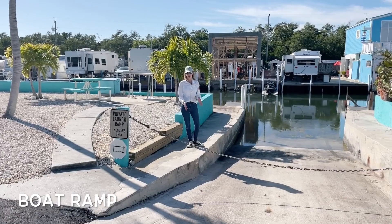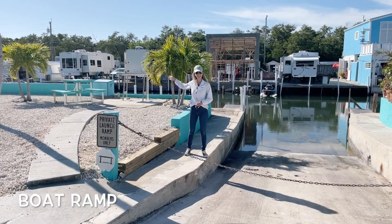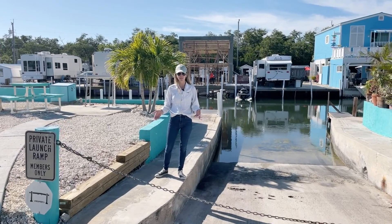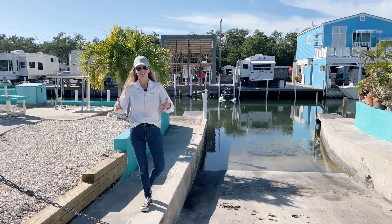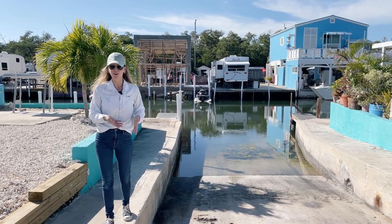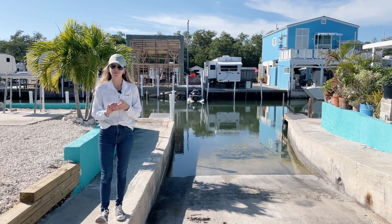Here we are standing with the community boat ramp to my left and the fish cleaning station to my right. Very convenient to have access to a community boat ramp — just think about how awesome it is to bring your boat in and out so easily.